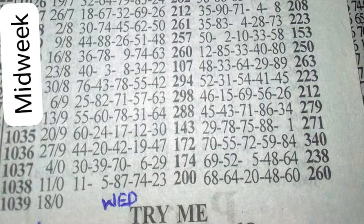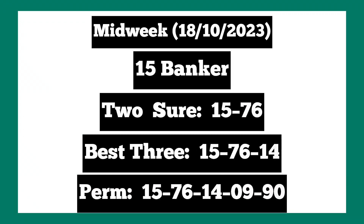With the full game for today, midweek 18th October 2023: 15 is our banker. With the two-sure it's 15 and 76. With the best three it's 15, 76, and 14. With the permit: 15, 76, 14, single nine, and 90. Thank you guys for watching — if we come across any plan again we won't hesitate to share with you guys. Thank you for watching and see you next time.